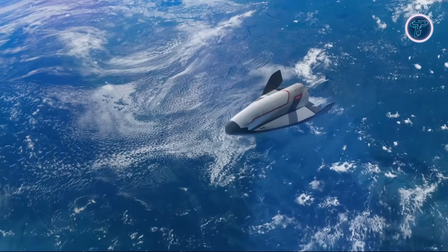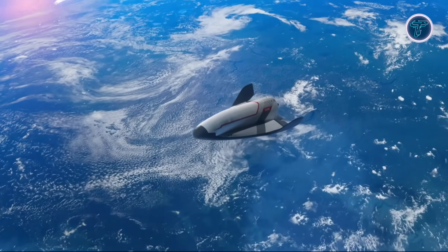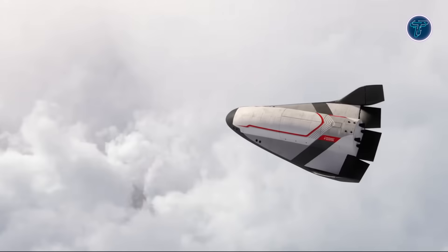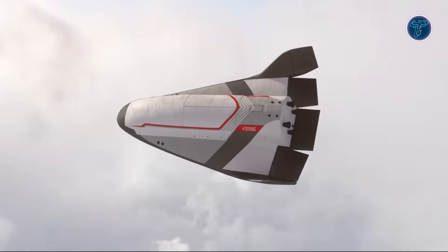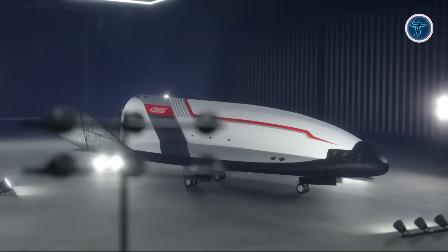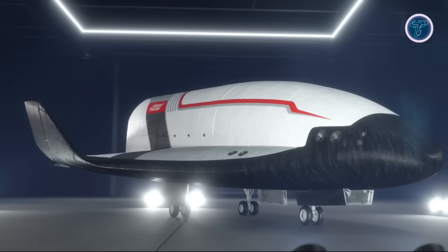Featuring robust heat shielding, aerodynamic control, and reusability, the Vortex concept aims to reduce launch costs while expanding mission versatility. Supported by France's Defense Ministry and cooperation with the European Space Agency, Vortex could establish a new standard for sustainable multi-mission European space access.